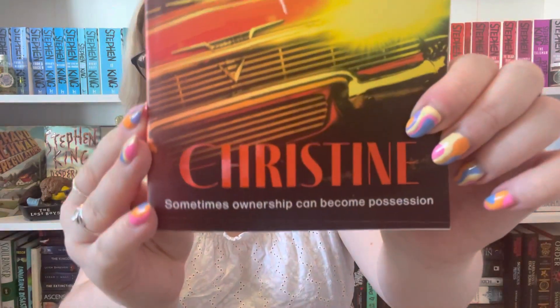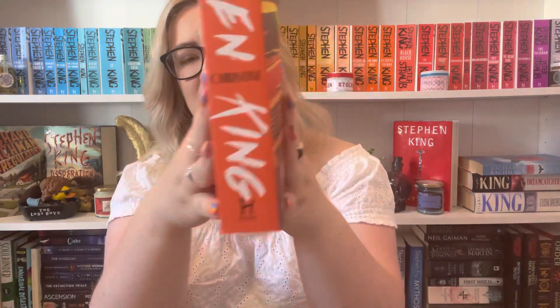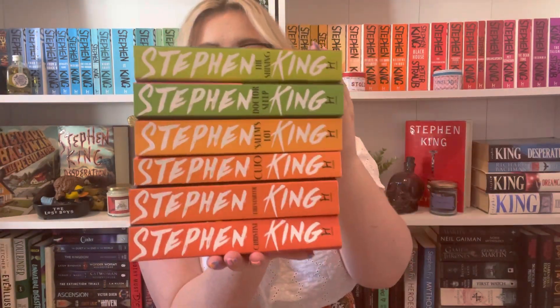It's Christine! I didn't think I was going to like this cover as much, but I love it. You've obviously got Christine the possessed car on the front, and this one has a more orangey-red coloured spine. That's the last one.